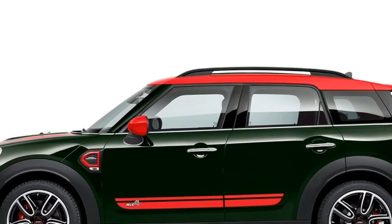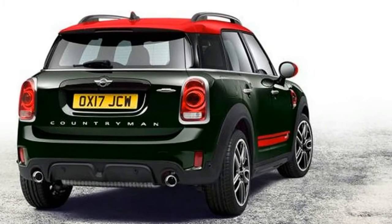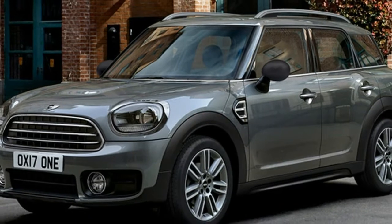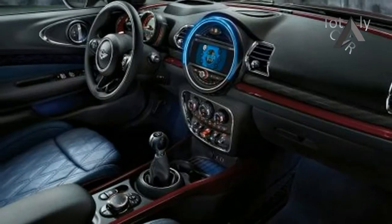The John Cooper Works Edition is a highlight. Base Countryman models are powered by a turbocharged inline-three, while Cooper S Countryman and John Cooper Works models feature a turbo-four. The Countryman can be uniquely appointed with the full menu of MINI's customization features, meaning no two have to look alike.